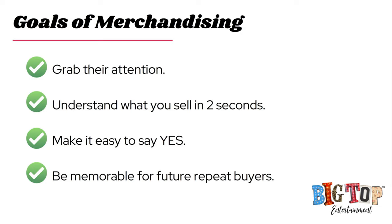They don't even know what you're selling because you weren't able to grab their attention. You have to grab their attention in a very small amount of time — they need to understand exactly what you sell when they look at your booth in two seconds. You also want to make it easy for them to say yes: they're not confused, they understand your pricing and quality, they can touch it and ask questions.